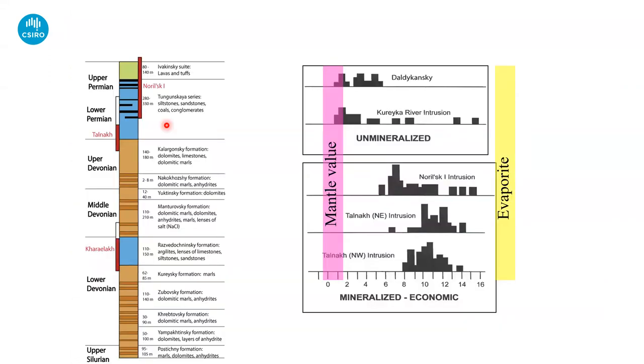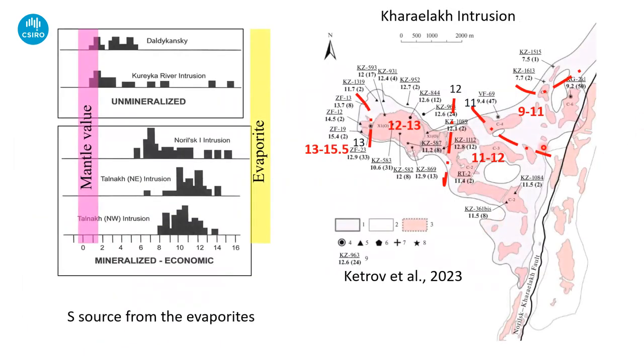Back to the stratigraphic column — a reminder about this association with anhydrite and carbonaceous rocks. This has been known since at least the 1960s when people started doing sulfur isotopes. The ore deposits at Norilsk have massively heavy sulfur; the unmineralized intrusions have slightly heavy sulfur but much lower. These heavy numbers can really only come from evaporite assimilation. And here's an interesting new paper: the sulfur isotopic compositions actually vary spatially within the ore bodies — the sulfur gets heavier as you get towards the frontal end, the toes of the sock, which has the heaviest sulfur. A really intriguing observation.